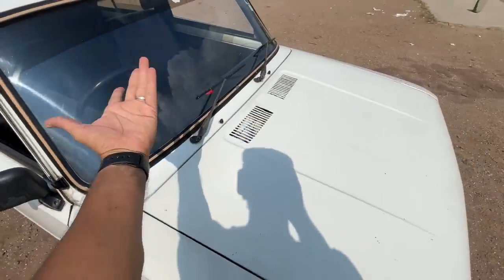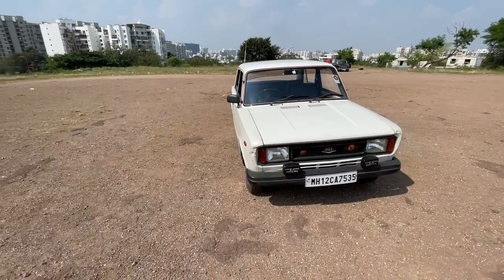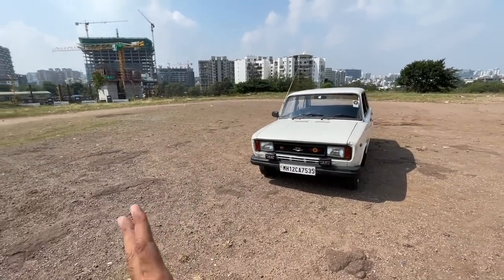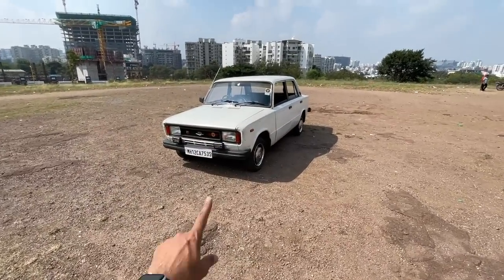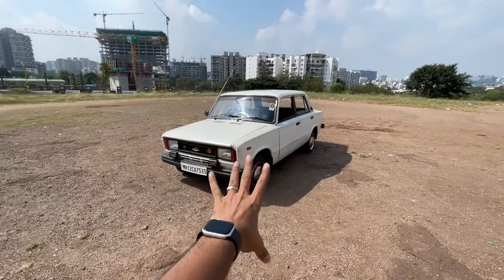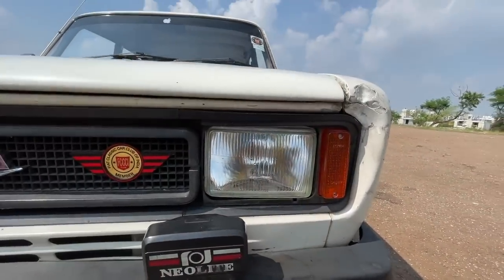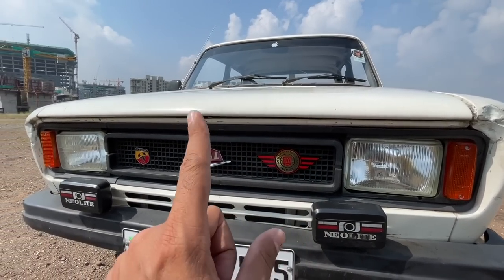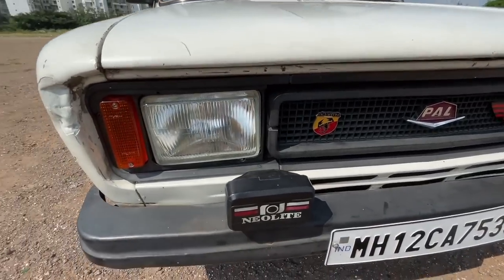The design is very squarish. This was actually based on the Fiat 124 from the 60s, which is now sold in Russia — if you know the name Lada, you'd know what I'm telling you. This is very boxy. The Padmini was very curvy, and you can see the design has this square treatment everywhere — square lights, square indicators. This is a Fiat Classic Car Club of India member car, Premier Automobile Limited.